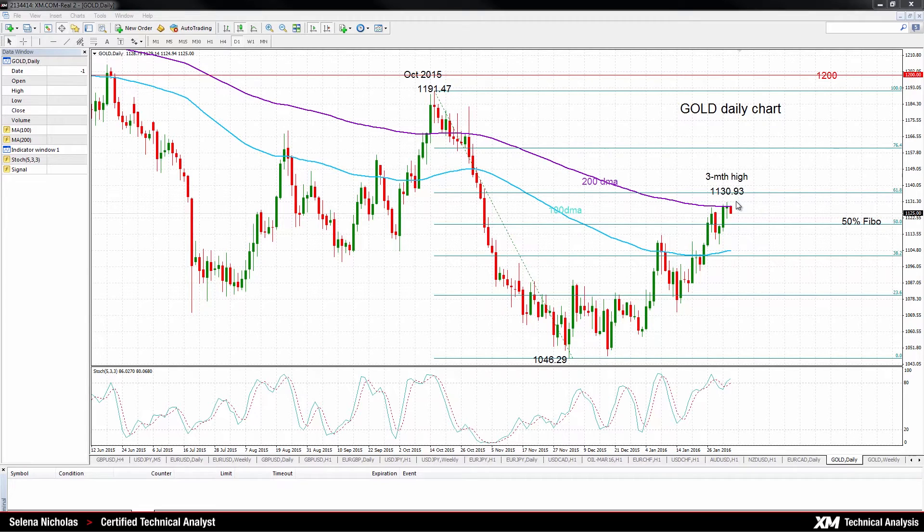Gold has marked a three-month high on Tuesday, peaking at 1130.93. Gold has successfully moved above the 100-day moving average and has had a daily close above the 50% Fibonacci for the past two days now. This 50% Fibonacci level comes in at 1118.80, and it's the retracement of the down leg from 1191.47 down to 1046.29 — the down leg from October 2015 down to December 2015. Prices are currently capped by the 200-day moving average, which is providing resistance now at 1128.45.